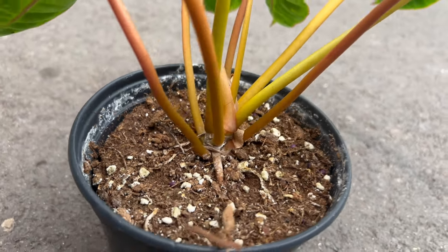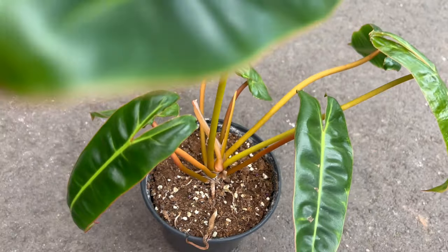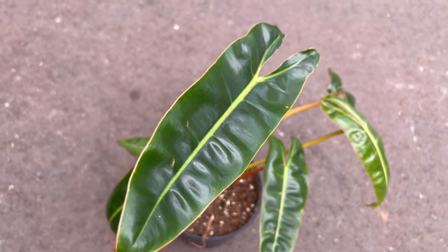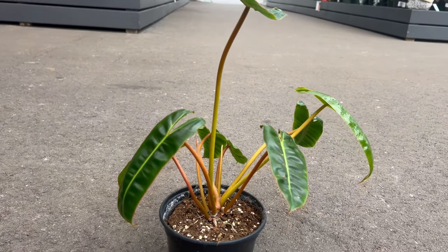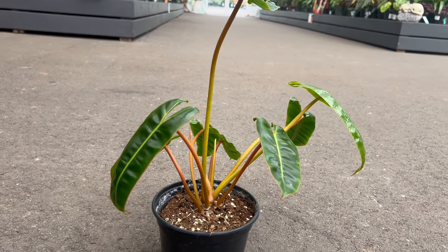Beyond its aesthetic appeal, Bilyadier holds cultural significance as a symbol of vitality and the lush beauty of tropical landscapes. Its expansive leaves are associated with abundance and growth, adding a touch of the exotic to indoor spaces.